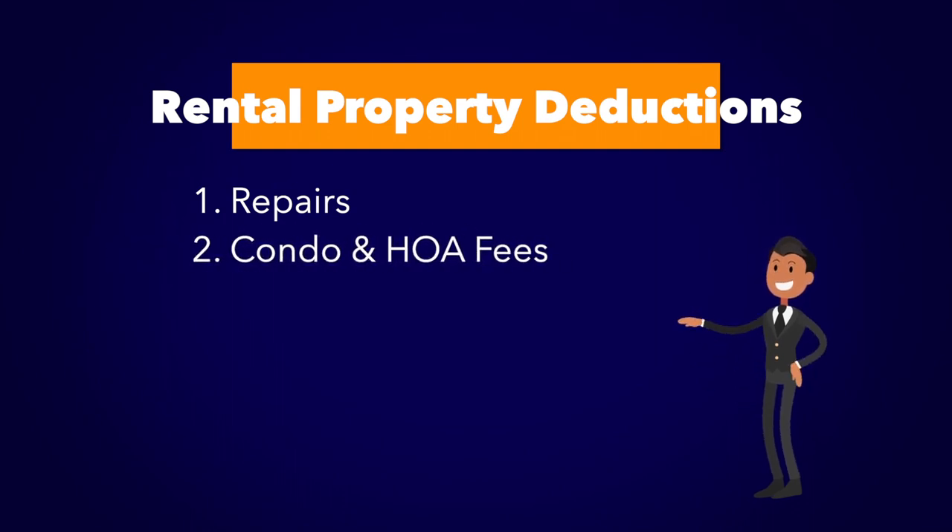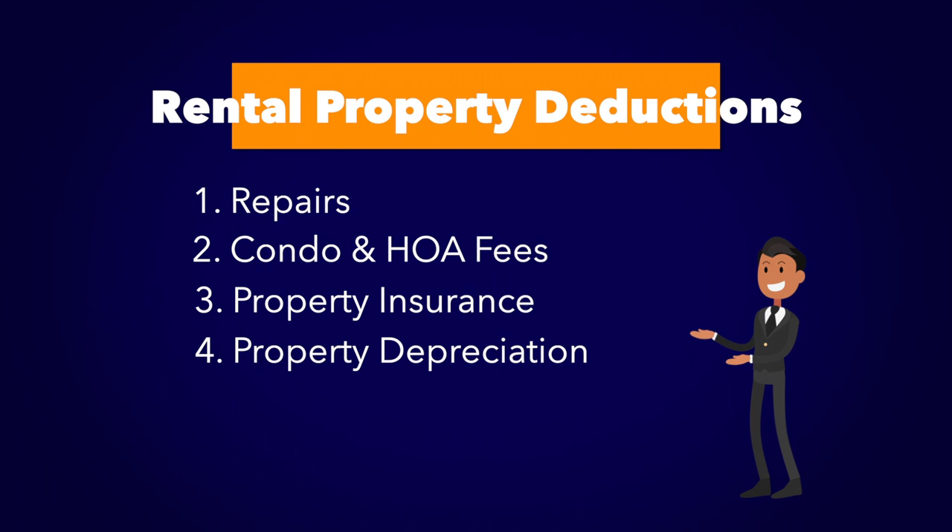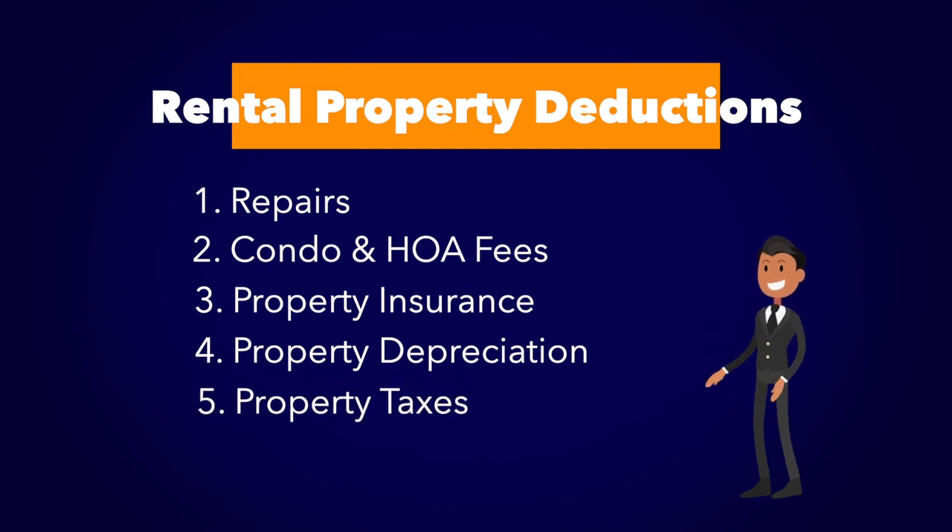In addition to that, you've got condo and HOA fees, often overlooked. Also, there's insurance if you pay insurance for the property. And you've got depreciation of the property, and finally, property taxes.